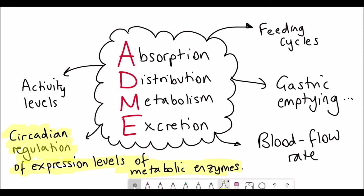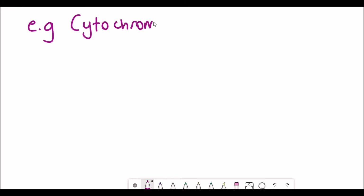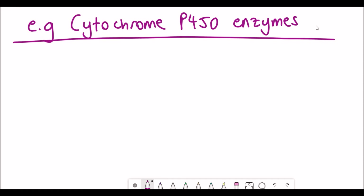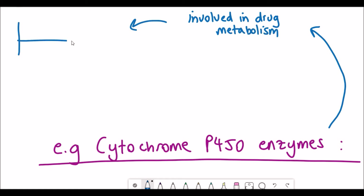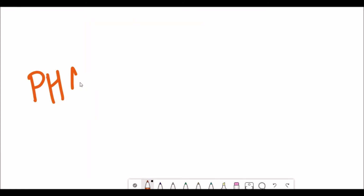These metabolic enzymes might get rid of the drug or activate it in a certain way. A big family of these enzymes are the cytochrome P450 enzymes. They are involved in drug metabolism and are also known to be circadianly regulated. So depending on when the drug is taken, the drug metabolism may vary.